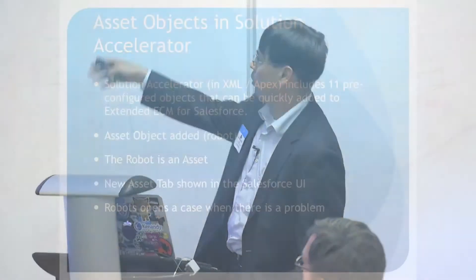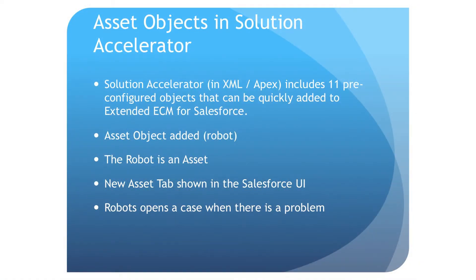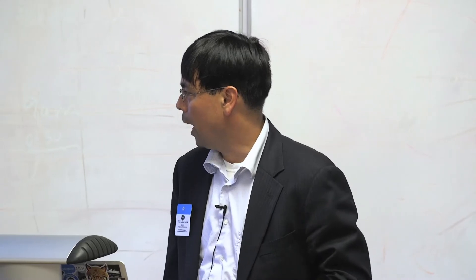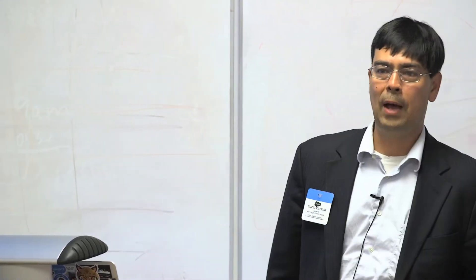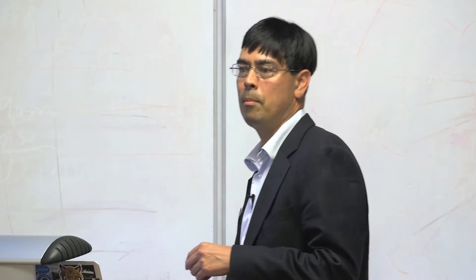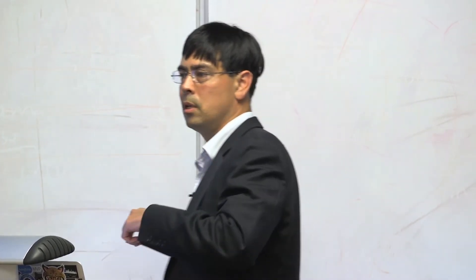In this case, we also have a Lightning version. What we had to do in working with KUKA was modify our solution accelerator — it's basically the XML. We had some more objects we had to come up with: in this case, the asset object, the robot, and meld this into the Salesforce UI. When the robot has a problem in the factory, it sends a note over, raises a flag within the factory, and opens up a case. There's case creation that occurs automatically, and the technician then knows they've got to go do some work and check out what happened with that factory.